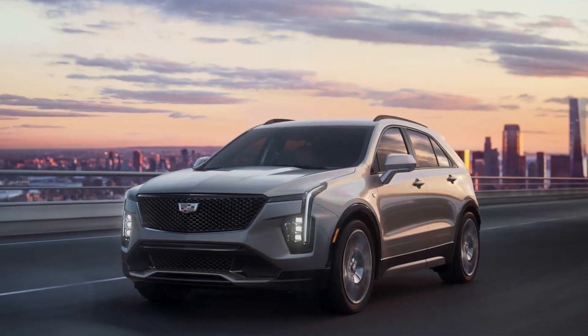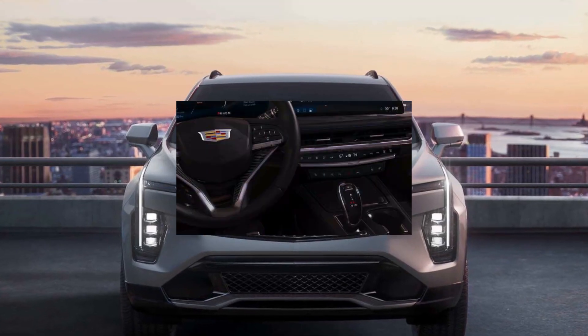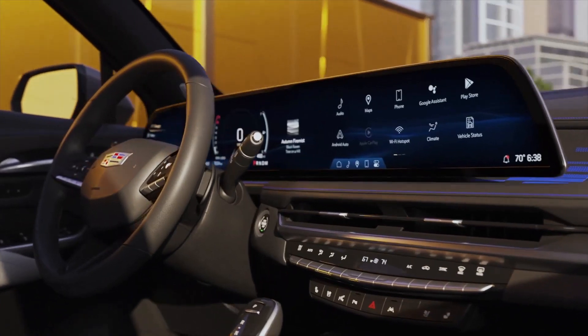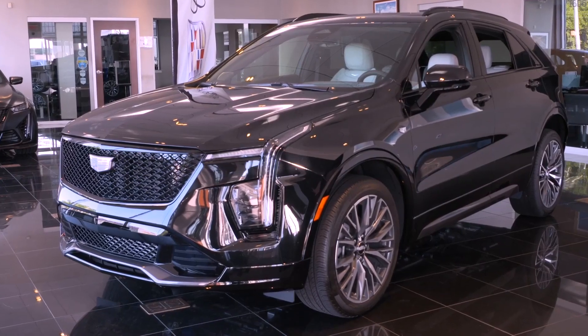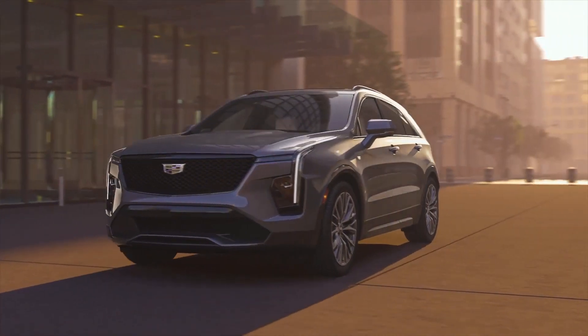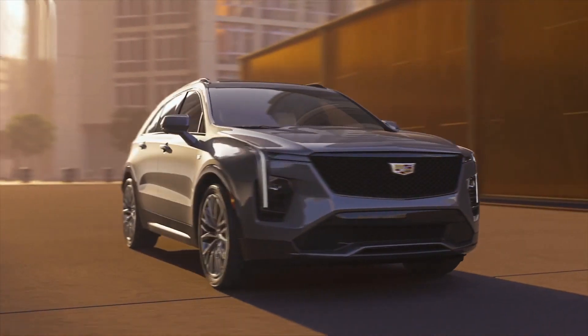With 9K resolution and a customizable interface, the curved, elegant display focuses on the driver. Interior decor has a premium vibe, and each trim offers a distinctive interior style. With a roomy, comfortable cabin and spacious cargo area, the XT4 still offers the utility expected of a compact crossover.